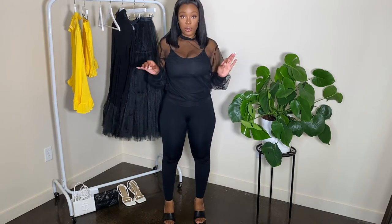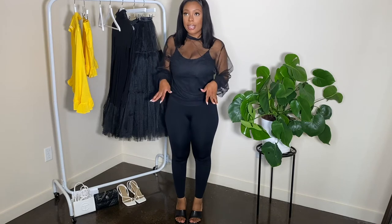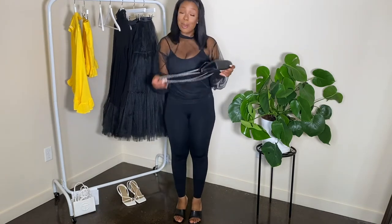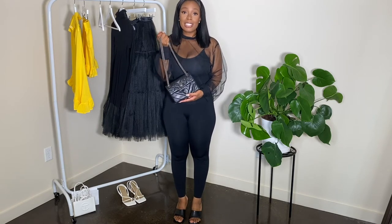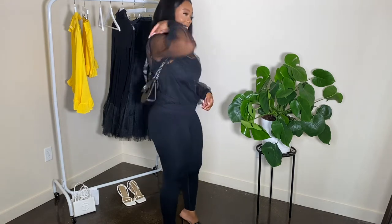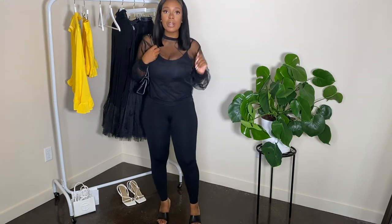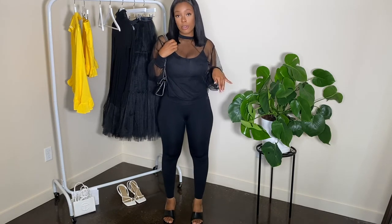I think this is a super cute look for the fall. I put it just with some regular black leggings and some black mules that I got from Ego — cute little outfit. And of course I'll pair it with my go-to black bag, which I featured in my small bag shopping haul, so you guys can watch that video too if you like. I think this is a super cute outfit for the fall. I dress so much better in the fall — I love the fall.